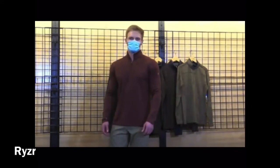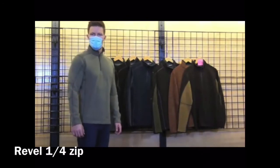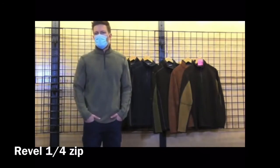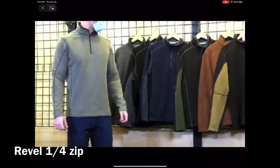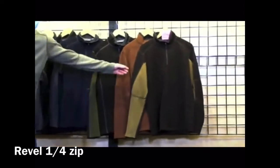Then we have our Revel Quarter Zip — tried and true, a little bit heavier than the Riser. It's a fleece piece. We do have a new color — Charcoal Teak — you can see it on the right. The model is wearing Oatmeal. All colors are great — again, switch it up to something you didn't do last season.